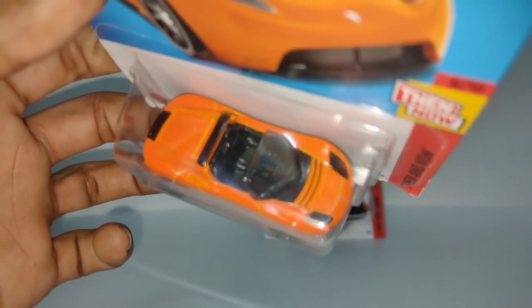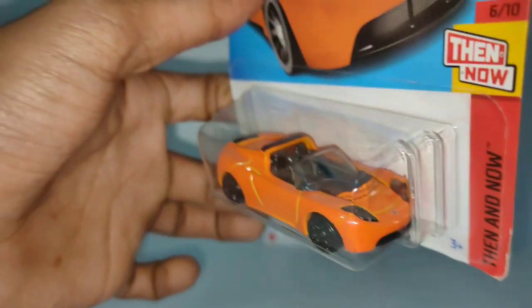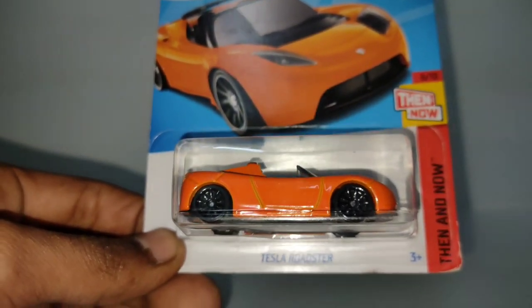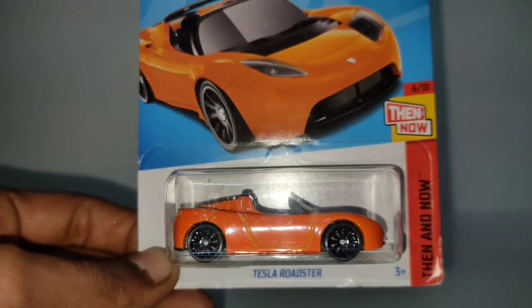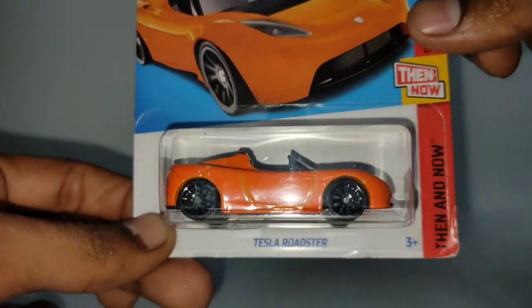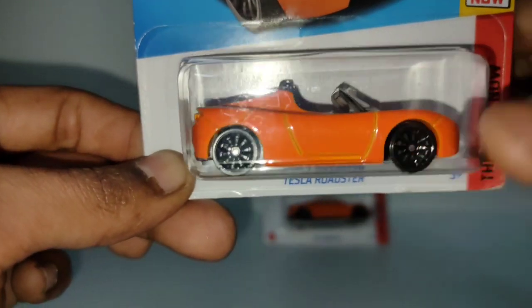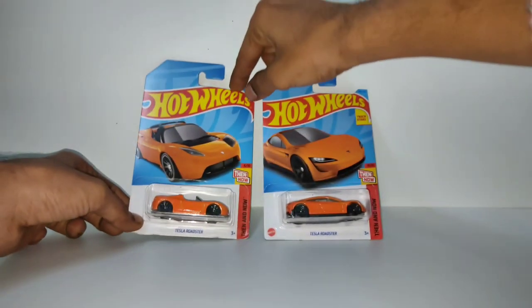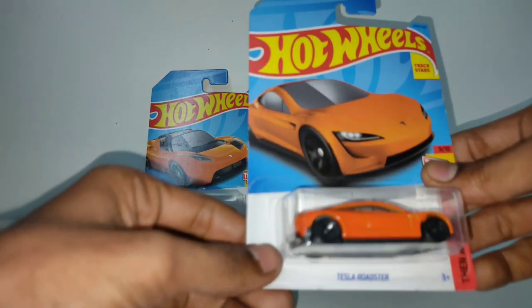It has a black interior, black wheels, orange color — very lovely color, guys. It is a very compact car. This one could move back and front, and it is not so wide. But we also have the current generation model.